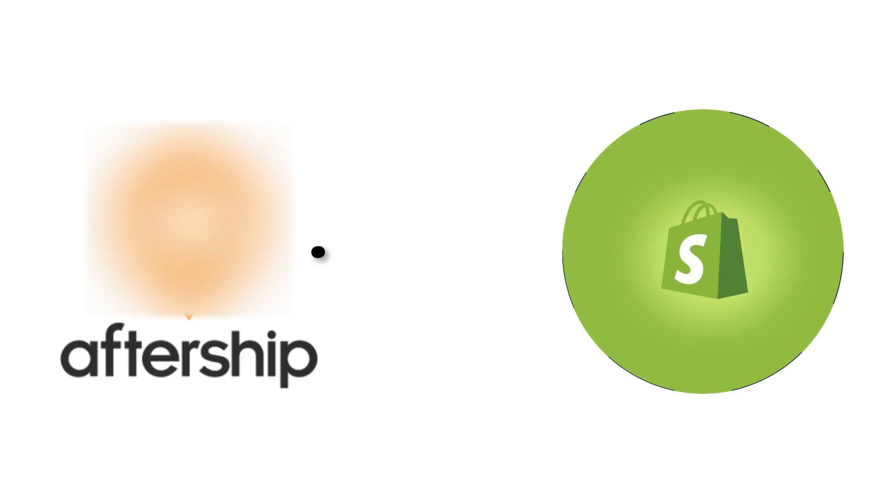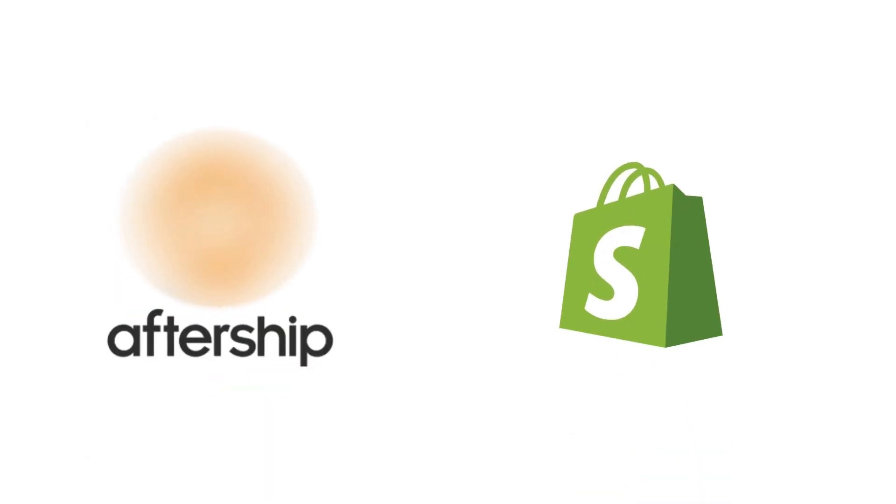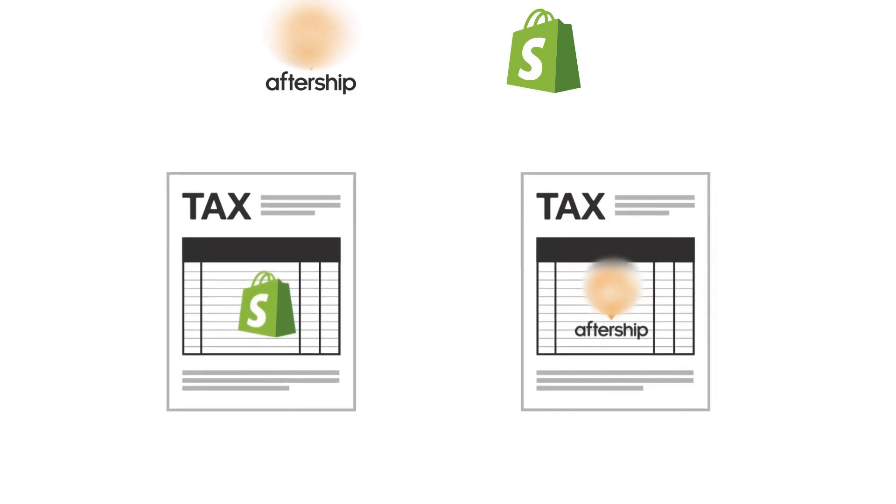Firstly, AfterShip is an external app with a connector provided in Shopify. You'll be handling two different applications, two separate invoices, and different payments.